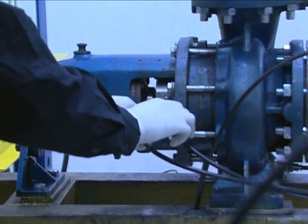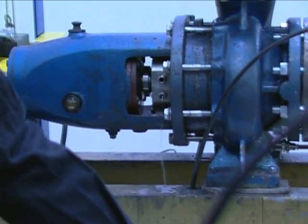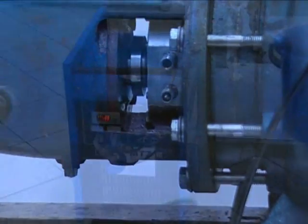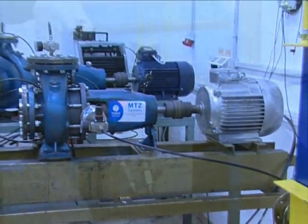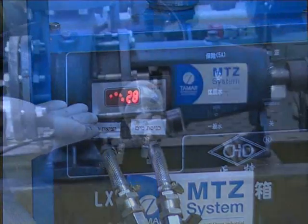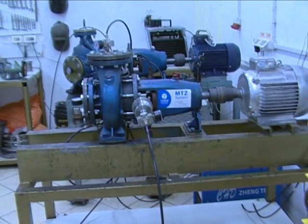To make the conditions almost impossible, we will disconnect the cooling system. Under these conditions, even a double mechanical seal will fail. The MTZ seal provides you with more than enough time to reconnect the cooling system and return to normal operation. MTZ seals are undoubtedly the most cost-effective solution for the slurry market.